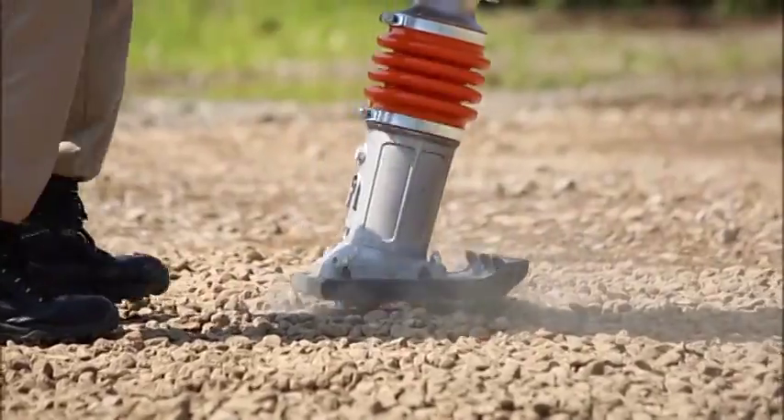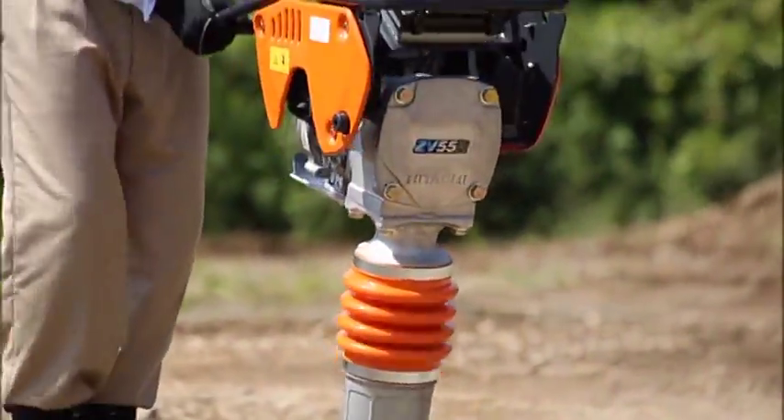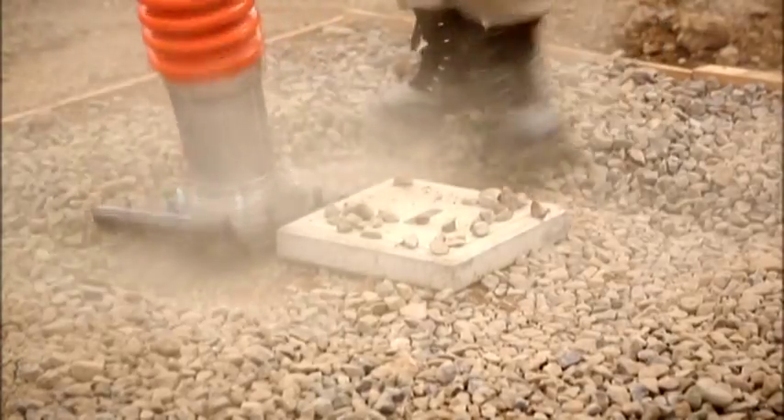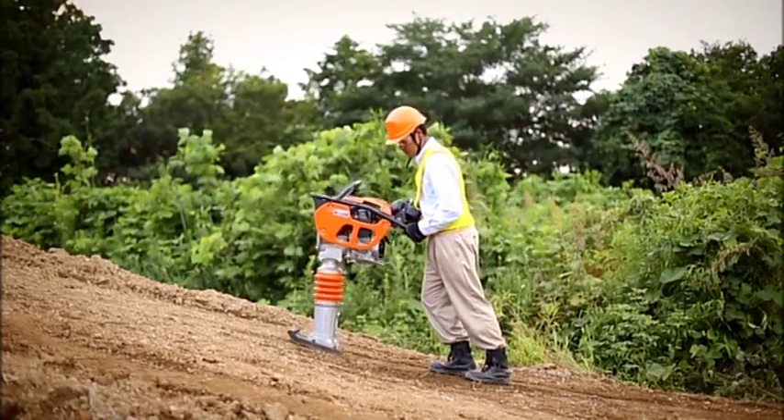Increase compaction power and propulsion. Boosted base plate amplitude increases the rate of progress on uneven terrain. Work in small areas and on slopes is easier.